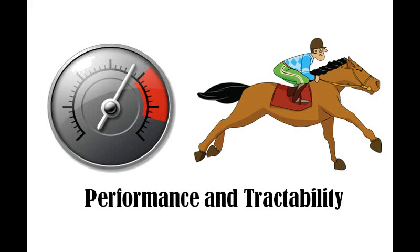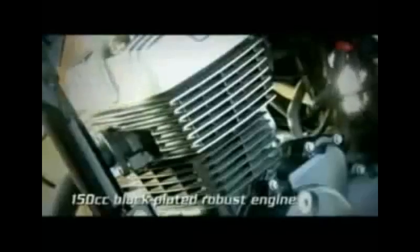Performance and Tractability: There seems to be hardly any difference in the power-to-weight ratio and torque-to-weight ratio of these two bikes on paper. But in reality, the Unicorn delivers an immensely superior engine feel over the Shine. The Unicorn's engine feels noticeably more refined, free-revving and torquier than the Shine. Even the Unicorn's exhaust note is delightfully smooth and sporty compared to the Shine's.